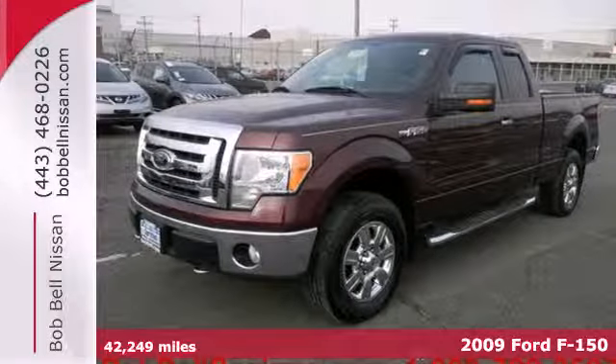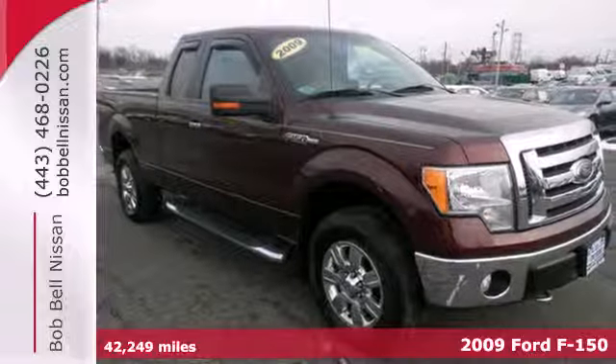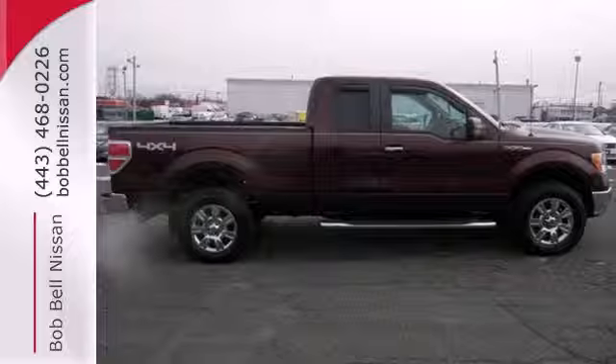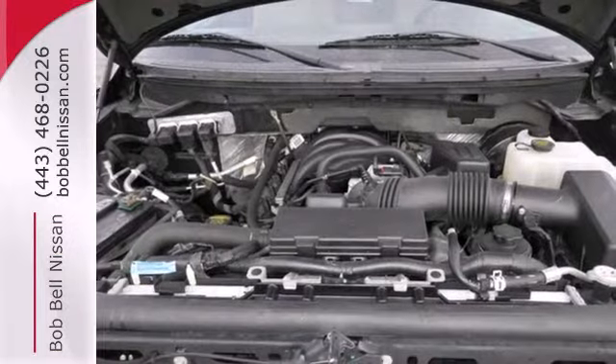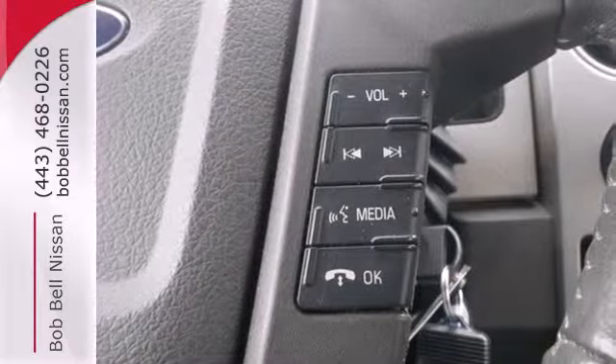Here's a 2009 Ford F-150. This '09 delivers industry-first features and technological advancements. It also delivers an exceptionally quiet ride. Add to that a powerful engine and traction control, and you've got a serious truck for work or play.